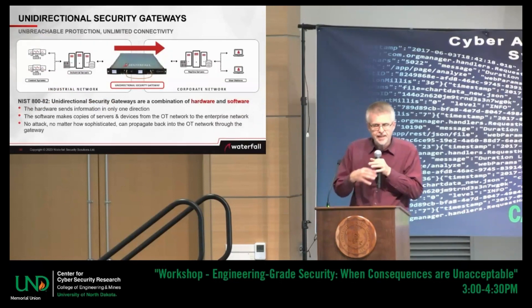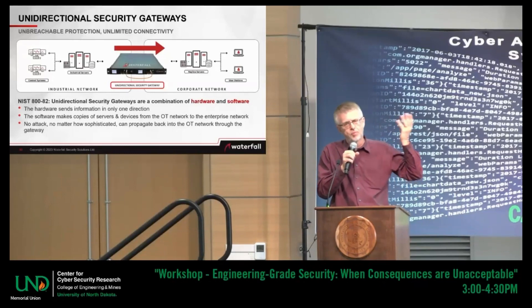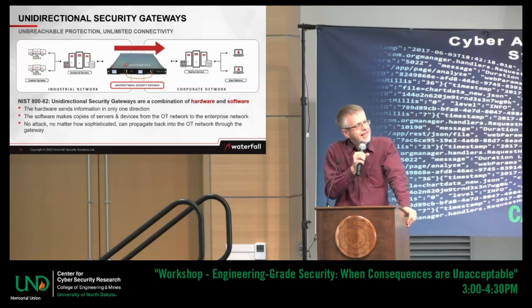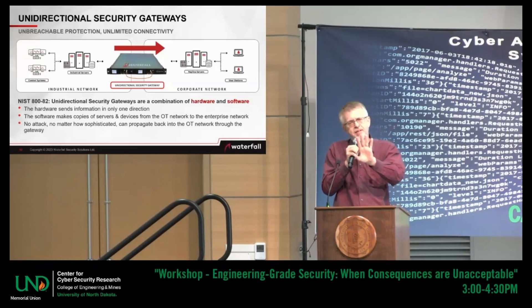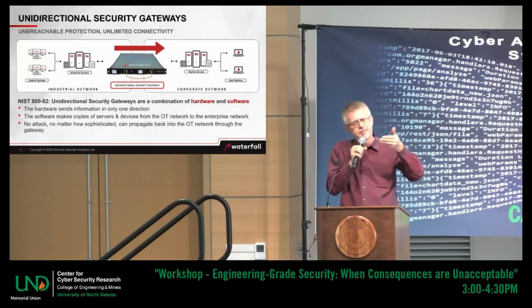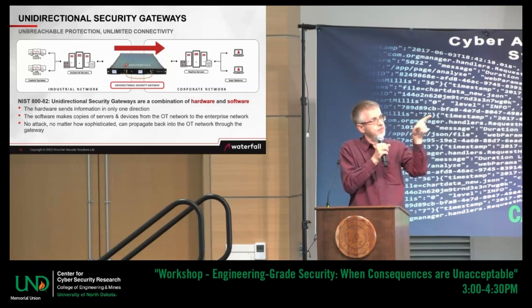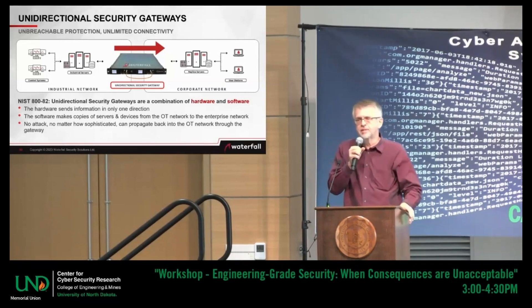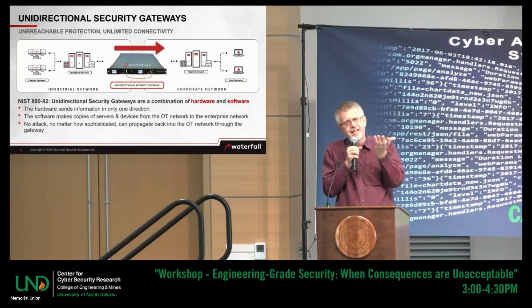The most widely used kind of network engineering is unidirectional gateways — the class of technology Waterfall invented. What is a unidirectional gateway? It is not a firewall, even though it's put between two networks in the same places a firewall usually sits. There's hardware in the center that can physically send information in only one direction. It's not physically possible to send anything back. There's a circuit board on the left with a fiber optic transmitter — a laser — connected by a short piece of bright orange fiber to a circuit board on the right with a receiver. You can send from the industrial network out to the world, but you cannot send anything back in. There's no laser in the receiver circuit board. This is engineering-grade unidirectionality.